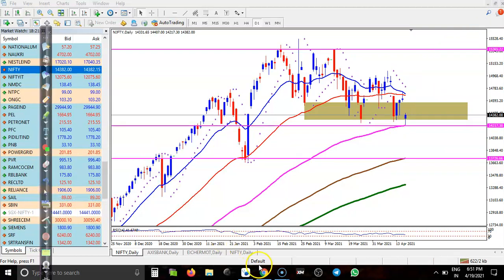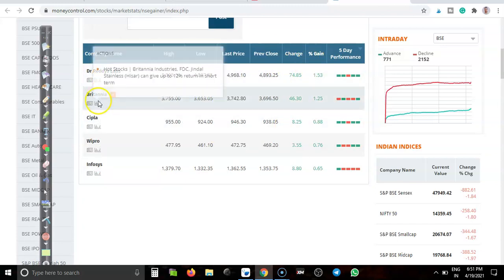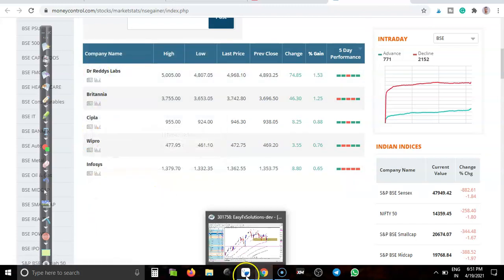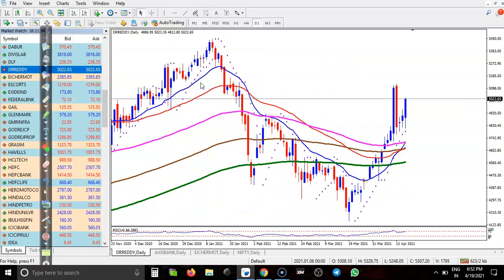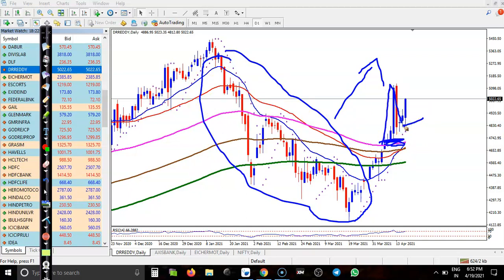Let's see today's top gainer stocks. I can see only five stocks here that have gained: Dr. Reddy, Britannia, Cipla, Wipro, and Infosys. Let's look at Dr. Reddy's pharmaceutical company. I can see a clear uptrend, and in this area I can see consolidation. After that, price broke the moving averages and created a new high, then pulled back — that was an entry point.